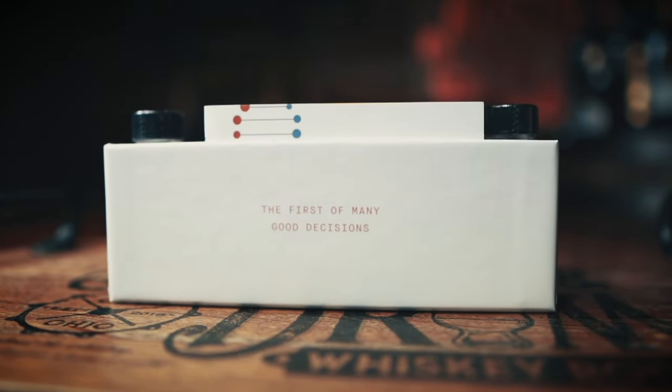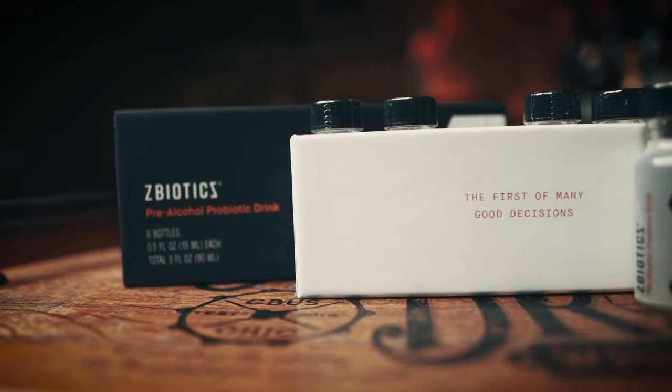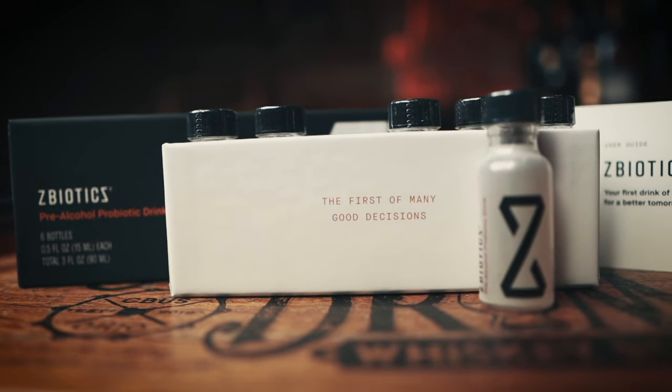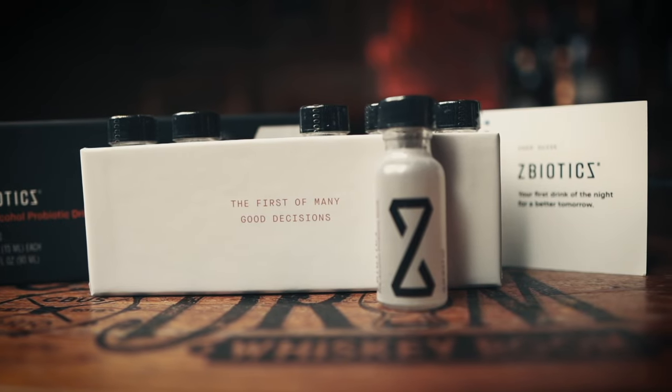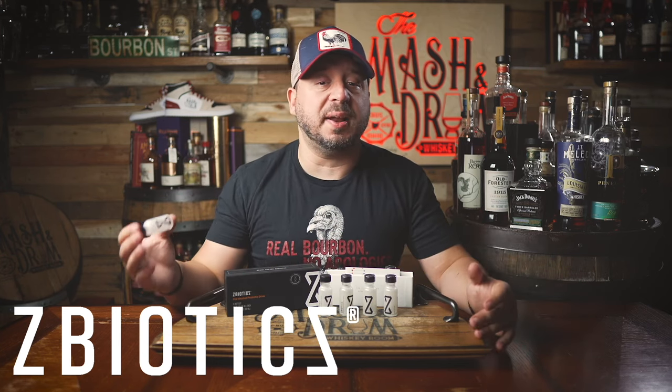Z-Biotics produces an enzyme like the one your liver uses to break down this byproduct. So anytime I know I'm going to be at a bourbon festival, lining up a few drinks for a blind tasting, going to pick a barrel, or doing some blending, I know I can count on Z-Biotics to get me going the next day. All you have to do is drink one of these about an hour before you start drinking, and that's it. Drink a lot of water to stay hydrated, and get a good night's sleep. There's no random plant extracts, no off-the-shelf ingredients, no sugar added, and a 100% money-back guarantee.